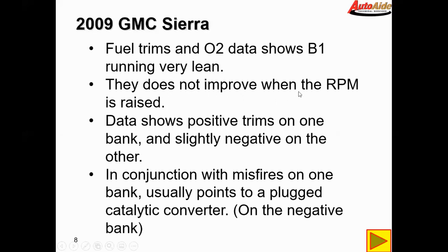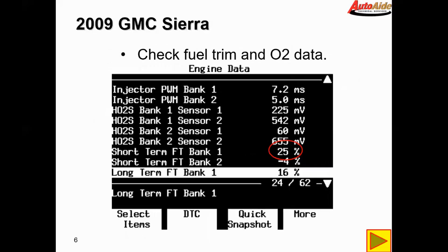The lean condition does not improve when the RPM is raised, which kind of rules out a possible vacuum leak. On a mass air flow sensor vehicle like this truck, raising RPM masks a vacuum leak and the fuel trims go back to normal — but this vehicle didn't do that. The data shows positive trims on one bank and slightly negative trims on the other, and on bank two it's showing slightly negative, nothing huge, but slightly negative.